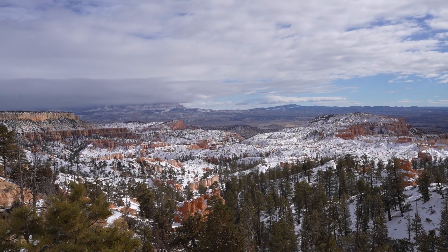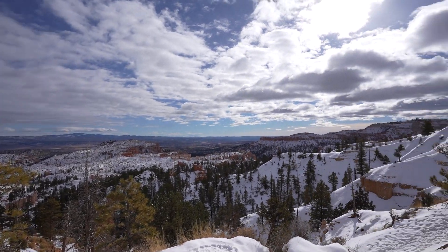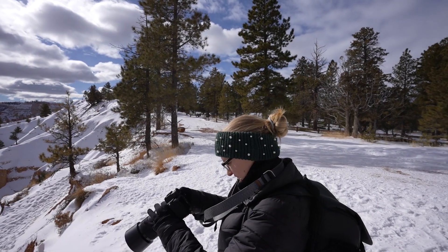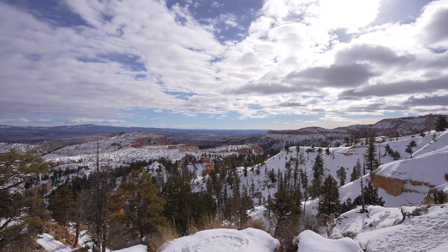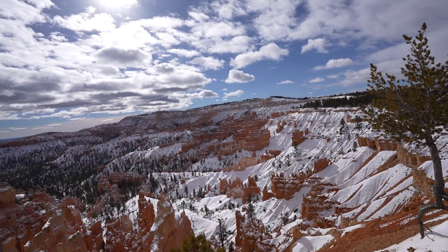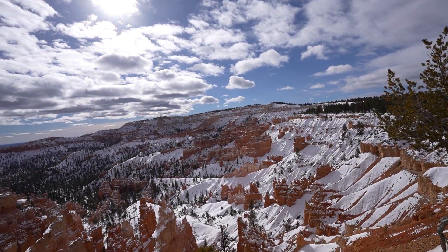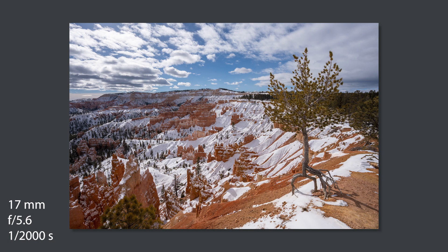A lot more snow on the rocks today — absolutely gorgeous. And the rocks, those are pretty too. Man, there's just no bad views in this park. This is why you come to Bryce, or just Southern Utah in general, in winter.